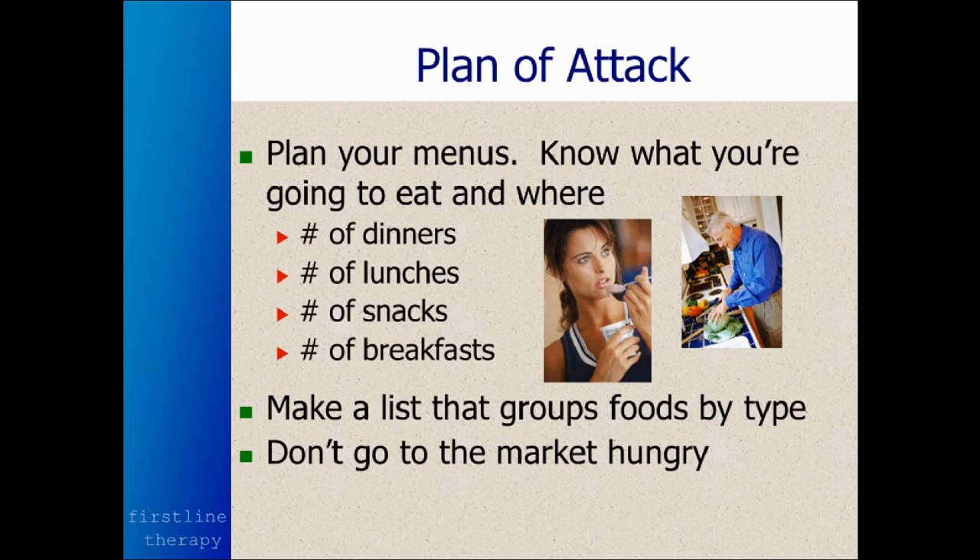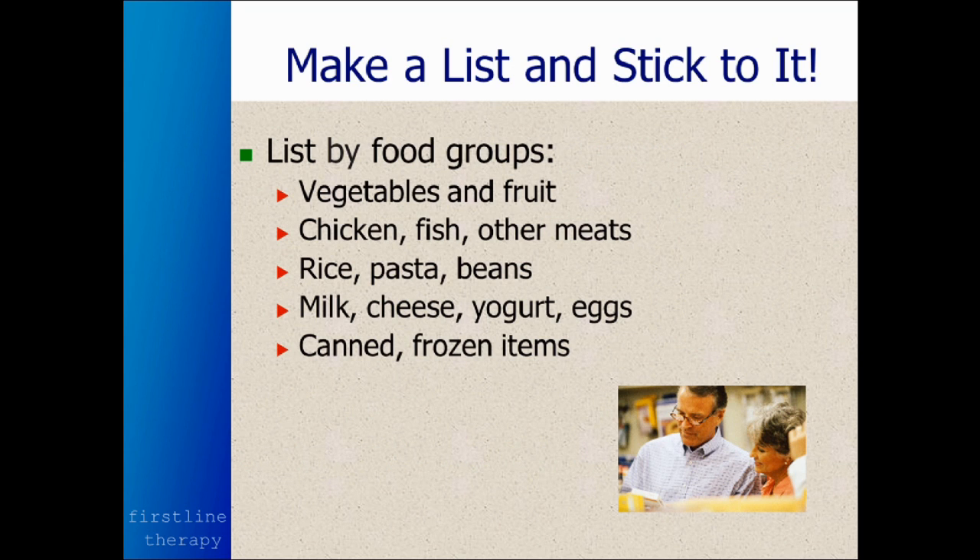Plan for the number of dinners, lunches, snacks, and breakfasts. Make the list by types of food — vegetables or fruit, then chicken, fish, and other meats, because they're in a different part of the store; rice, pasta, and beans, again, because they're in a different part of the store; milk, cheese, yogurt, eggs; and then canned and frozen items.